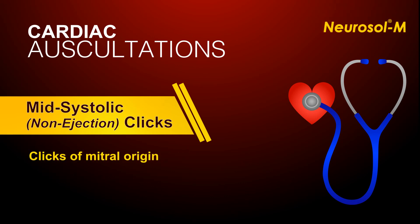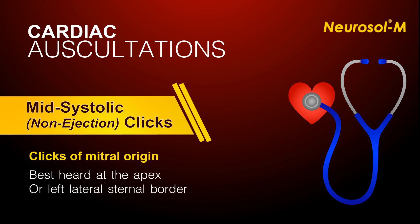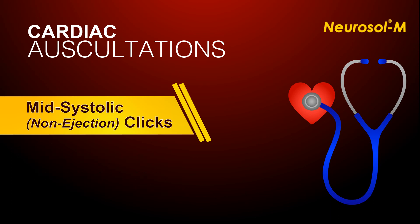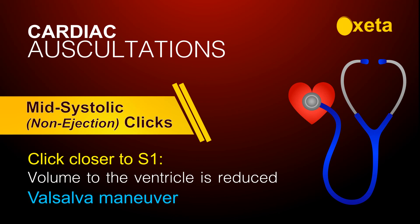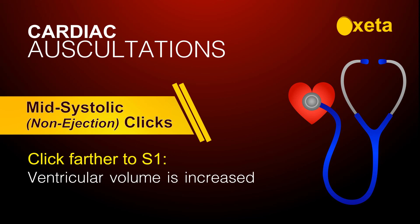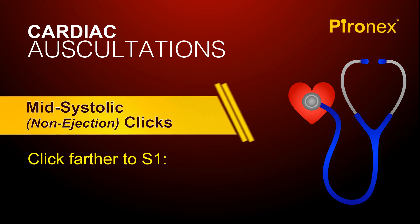The clicks of mitral origin are best heard at the apex or toward the left lateral sternal border. The click will move closer to the first sound when volume to the ventricle is reduced, as occurs in standing or the Valsalva maneuver. When ventricular volume is increased, as in squatting or bradycardia, the click will move farther from S1.